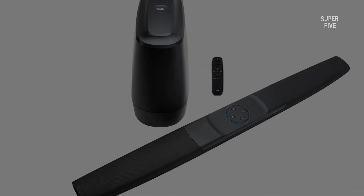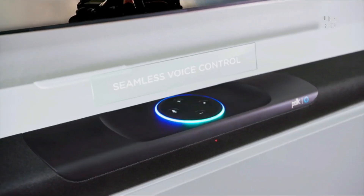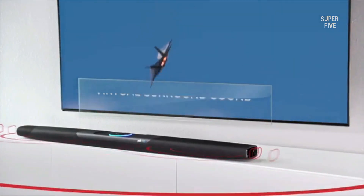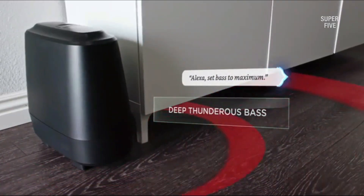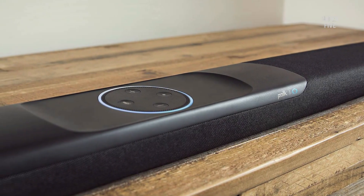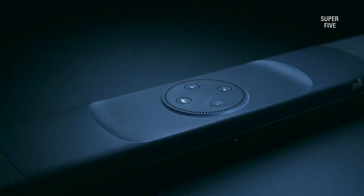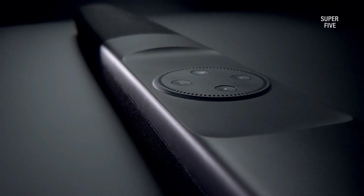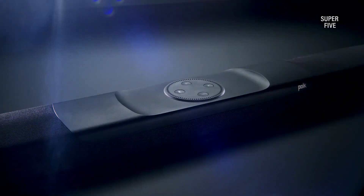The Polk Audio Command soundbar is also Fire TV compatible, so you can easily connect it to your existing entertainment setup. Plus, with built-in support for Amazon Music, Pandora, and other music services, you'll always have something to listen to. Thanks to the included wireless subwoofer, you'll always have powerful bass to complete your listening experience. The soundbar also has simple installation with two HDMI 2.0 ports and optical cables for a 4K HDR viewing experience.